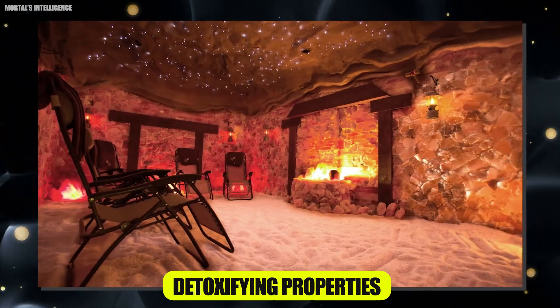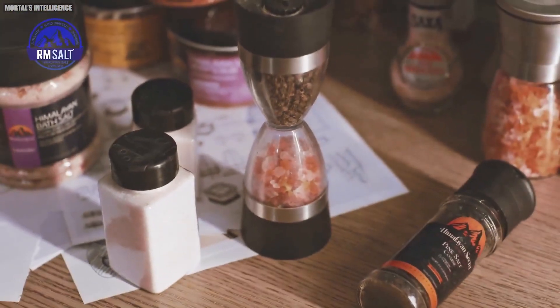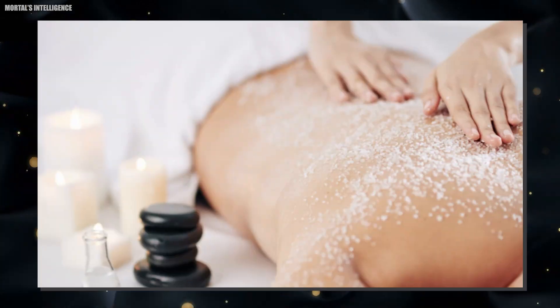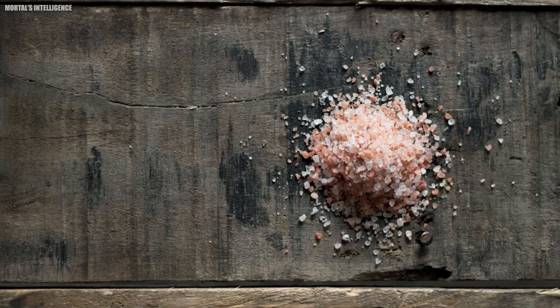Thanks to its detoxifying properties, Himalayan pink salt is also used in skin care products, bath salts, scrubs, and soaps. Products made with the salt can help exfoliate the skin, remove toxins, and leave your skin feeling soft and rejuvenated.